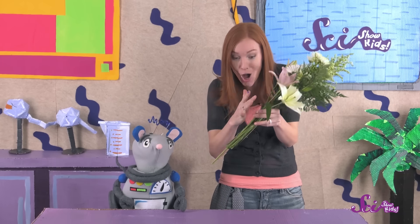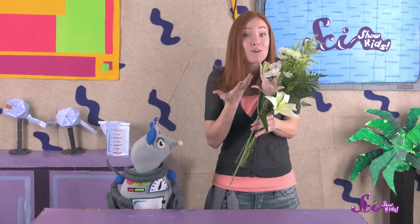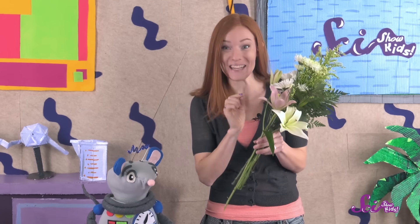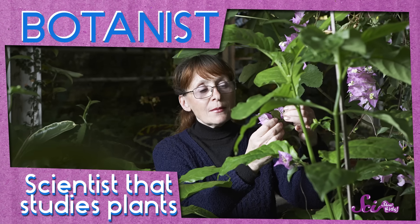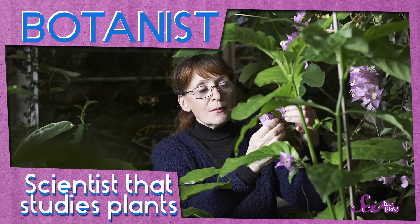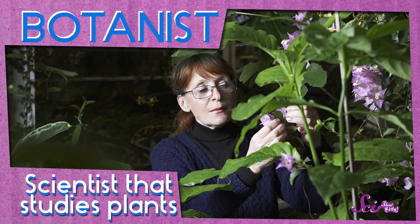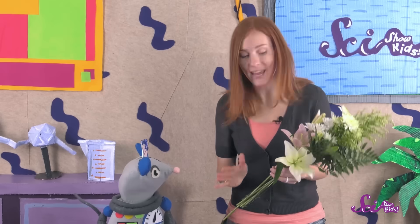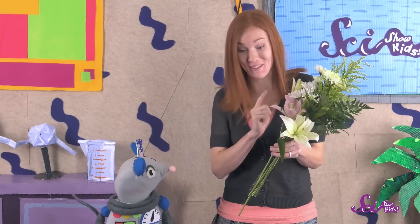Each part of the plant, from the long green stem to the beautiful petals, helps the flower do that job. And you can see how each part of the plant works if you look at it up close. Botanists, the scientists who study plants, will sometimes learn more about a plant by cutting it open and looking at the pieces. Squeez, would it be okay if we took a closer look at one of these flowers?